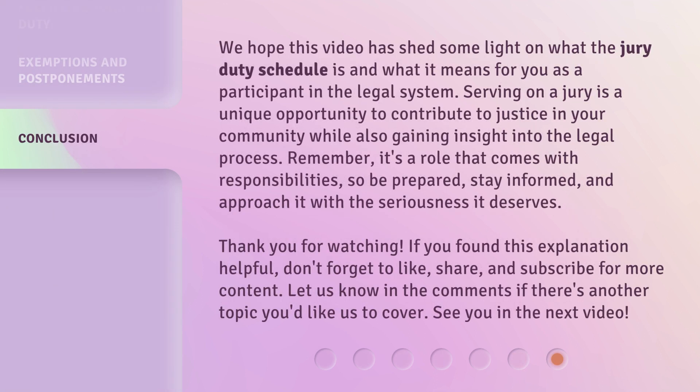We hope this video has shed some light on what the jury duty schedule is and what it means for you as a participant in the legal system. Serving on a jury is a unique opportunity to contribute to justice in your community while also gaining insight into the legal process. Remember, it's a role that comes with responsibilities, so be prepared, stay informed, and approach it with the seriousness it deserves. Let us know in the comments if there's another topic you'd like us to cover. See you in the next video.